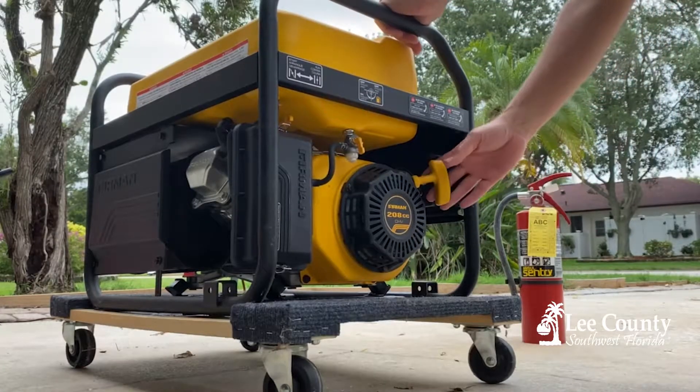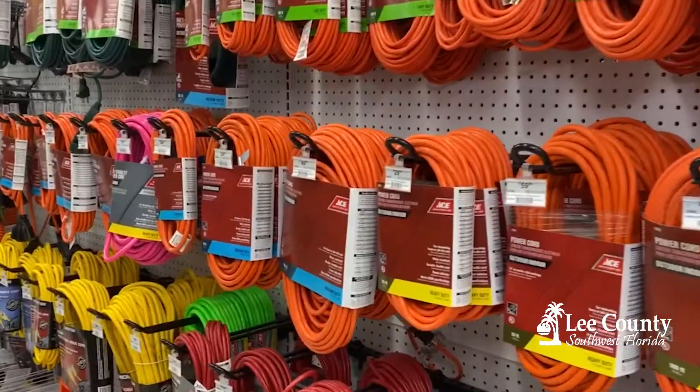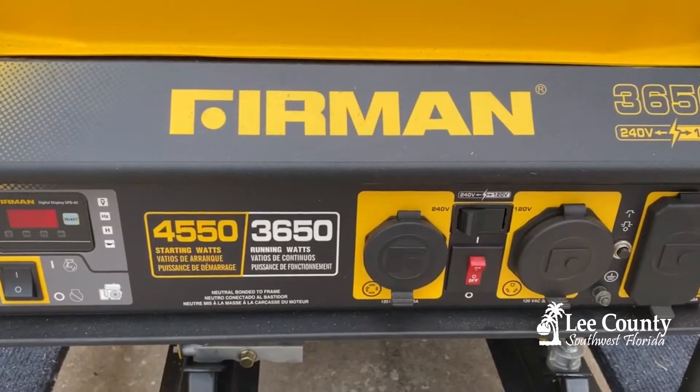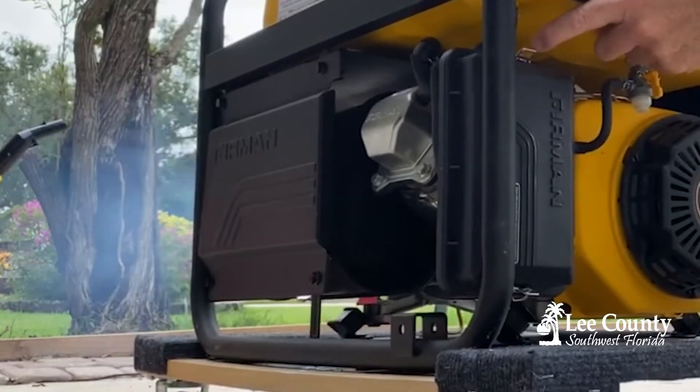The portable generator takes a lot more effort to operate due to the fact that you have to run either extension cords from the appliances to the generator, or have the generator plugged into an outlet installed by a licensed electrician on the outside wall. The generator has to be run outside because of the danger of carbon monoxide poisoning.